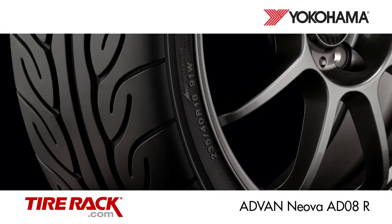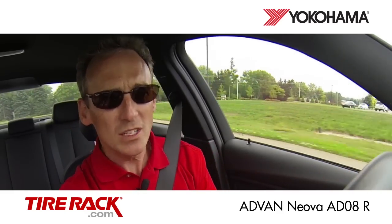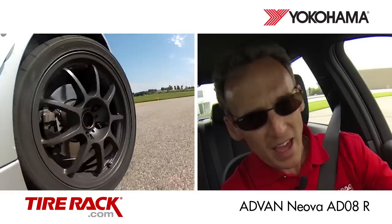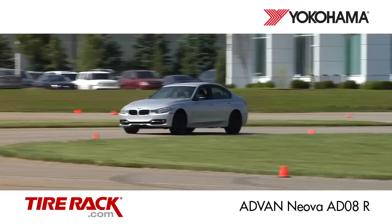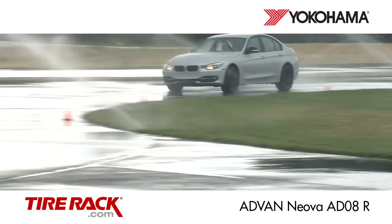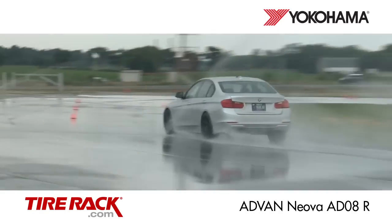Now driving the Yokohama Advan Neova AD08R. Here on the track this tire is just one small step away from being really good at everything. It's almost as fast as the Dunlop Direzza Z2 with very capable and precise handling. In the wet this tire leads the group with the fastest lap time and best controllability of all the tires in our test.